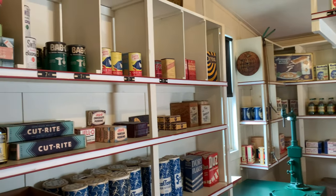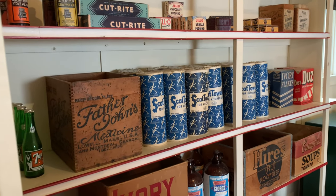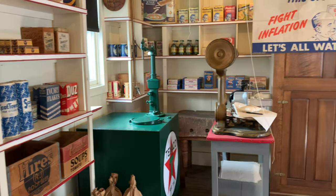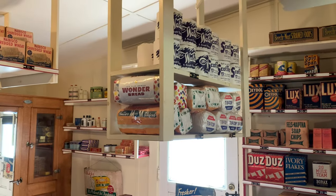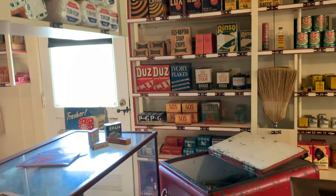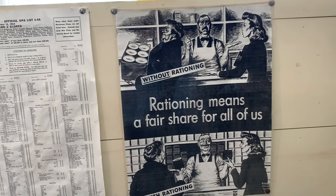Cut-Rite wax paper, toilet paper, grape nuts, Cherry Oats, bread — it was back then too. A lot of these companies and brand names are still with us. Spick and Span, Coca-Cola — has been with us forever. Rationing — they had rationing back then; this is World War II specific. We might have that again in the future, who knows.